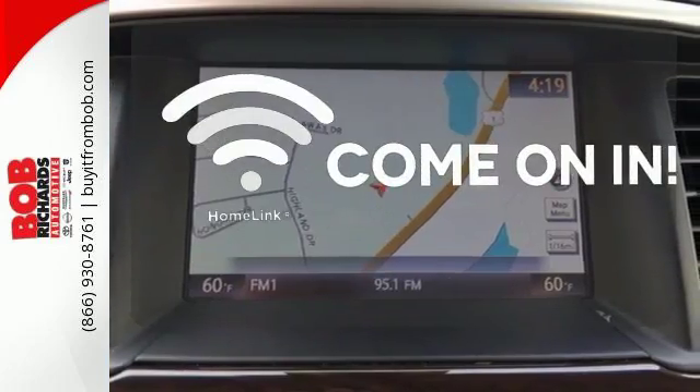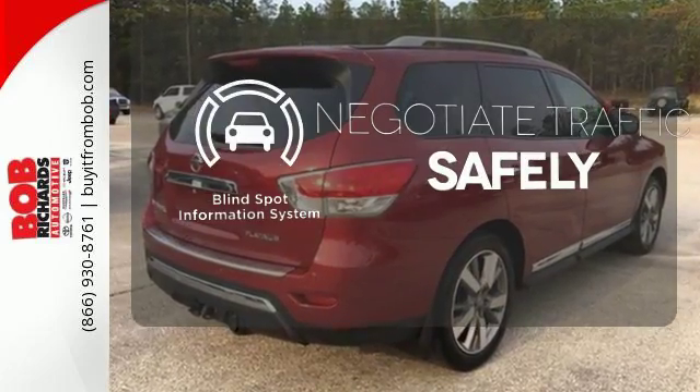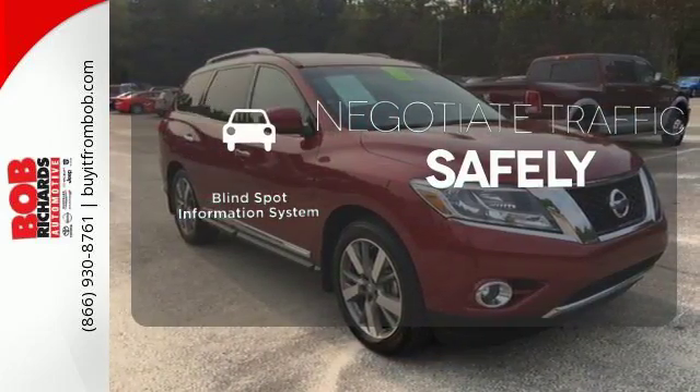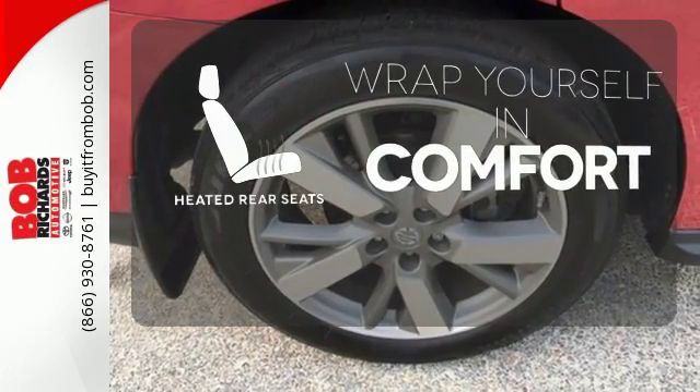Doors open and your path is well-lit with Homelink. Safety comes by being aware of your surroundings, and for that, the blind spot indicator can't be beat. Warm off the chills for all passengers with the heated rear seats.